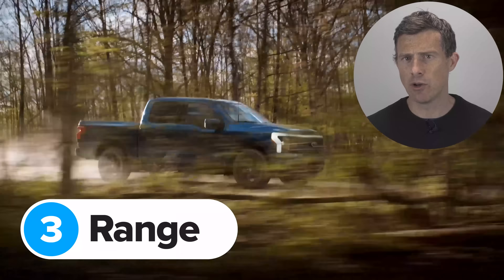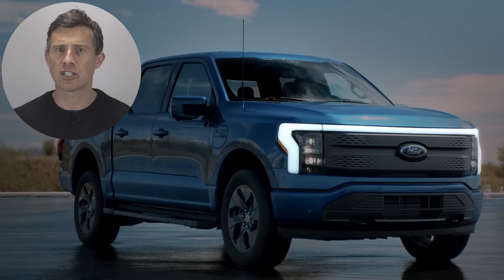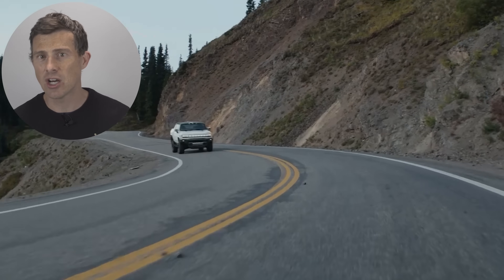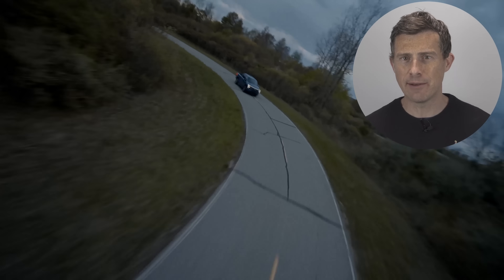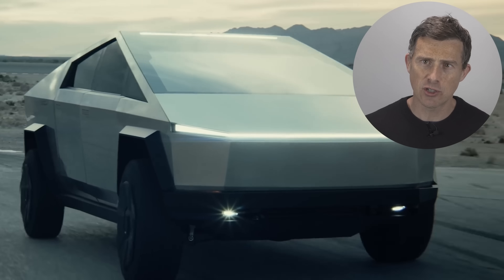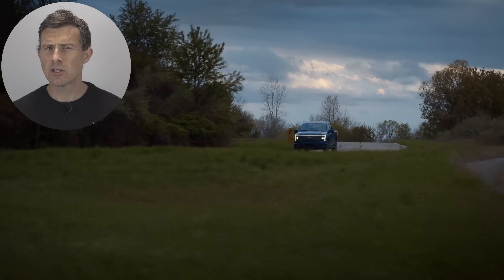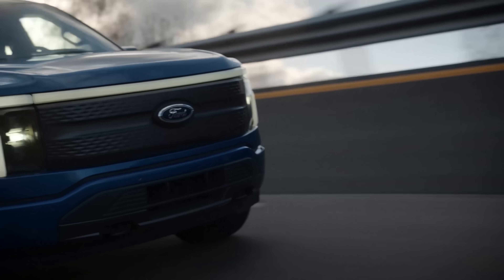Ford hasn't said how big the battery is going to be in the new Lightning, but it has confirmed there'll be a standard range model and an extended range version. The standard truck has 230 miles of range, which is less than the 250 miles you get in an entry-level Tesla Cybertruck and Hummer EV2. Go for an extended range model and you get 300 miles of claimed range — about the same as a dual-motor Tesla Cybertruck, a Rivian R1T, and the Hummer EV2X. The Lightning also has sensors that can tell how much stuff it's carrying, so it can gauge how this affects your range and plan a route past the most suitable charging points.